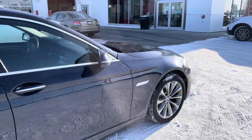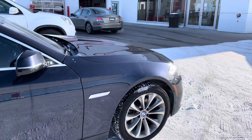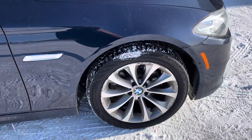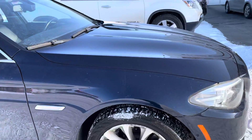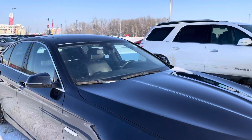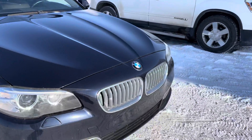Beautiful car. Got rim rash on some of the rims, not too bad though. Windshield needs to be replaced.